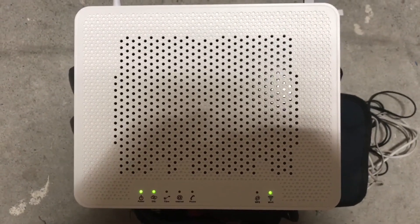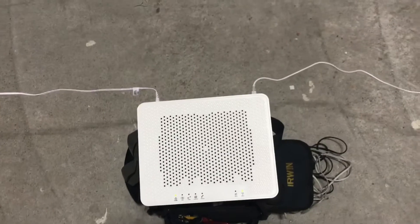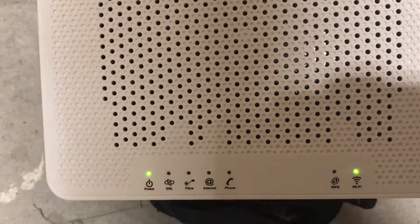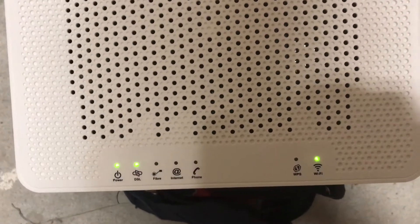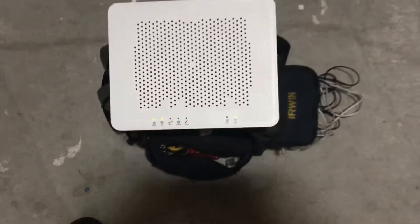There is a dial tone on the line — the dial tone is nice and clear and everything seems hunky-dory with that side of things — but it's not syncing with the exchange. So this could be ADSL jumpers in the exchange, or there could be an exchange fault of some kind. As you can see, this is just a blinking DSL light of death.